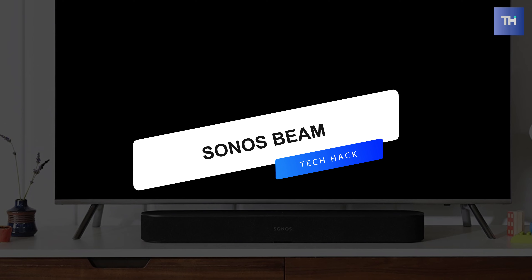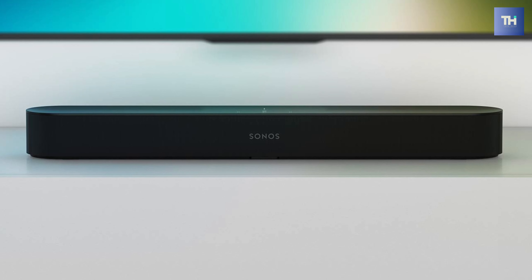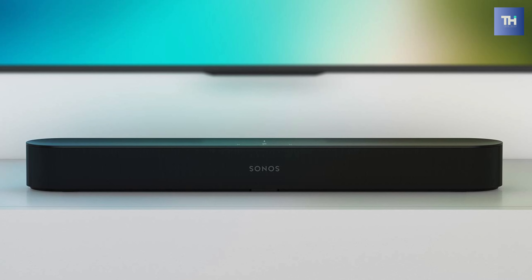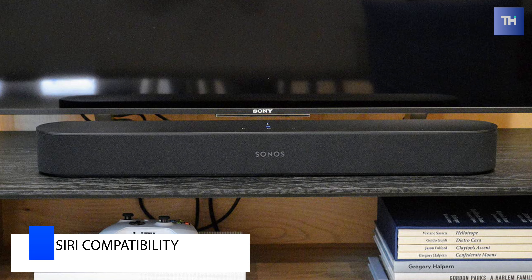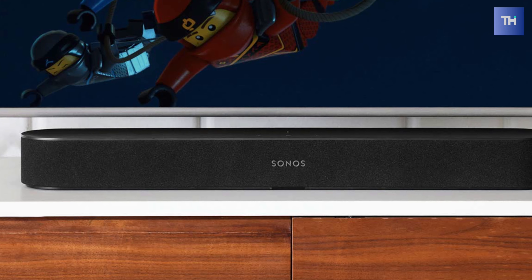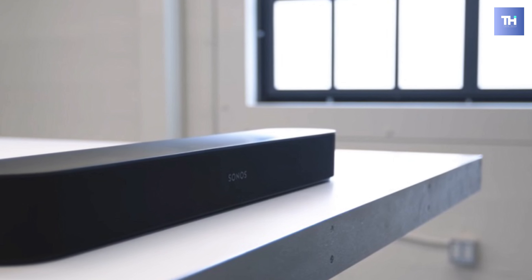Next is the Sonos Beam. This Sonos Beam soundbar features a five-driver design powered by five discrete Class-D amplifiers, and five far-field microphones to enable Amazon Alexa, Google Assistant voice control, and Siri compatibility. It offers preloaded thousands of free internet radio stations, which you can listen to without turning on your computer.